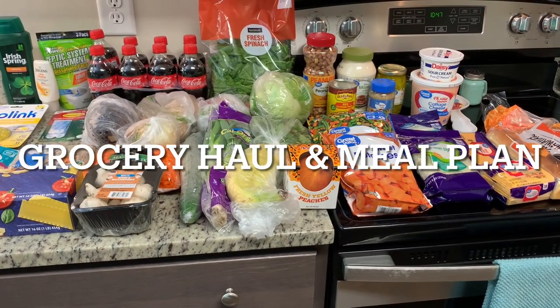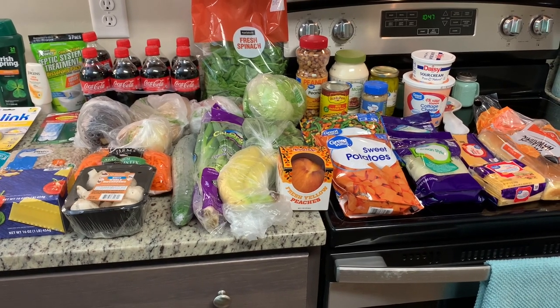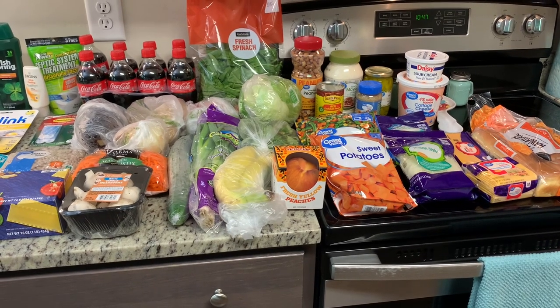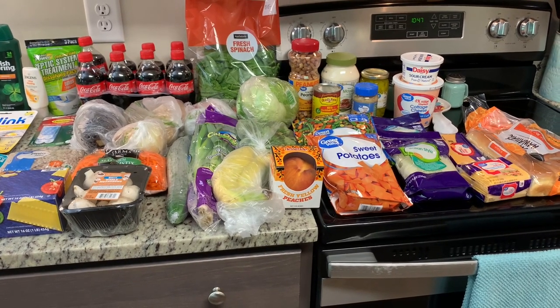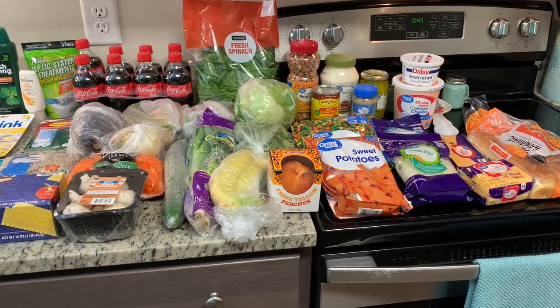Hi, I'm Megan and welcome to my kitchen. Today I have a grocery haul for you. I did Walmart grocery pickup and I spent $70.72, and then I also grabbed a few things from Kroger to get stocked up on some household goods, and then I'll show you our meal plan for the upcoming week.